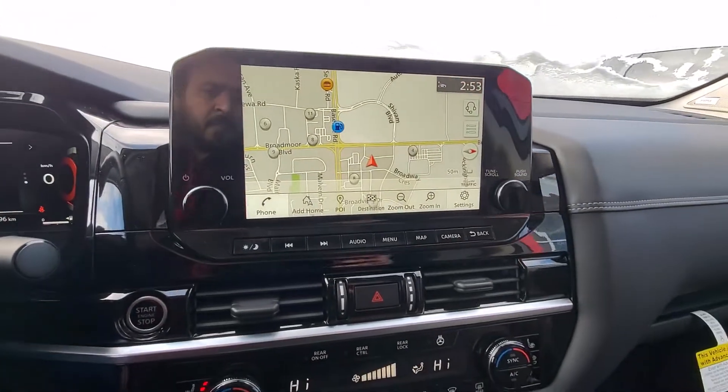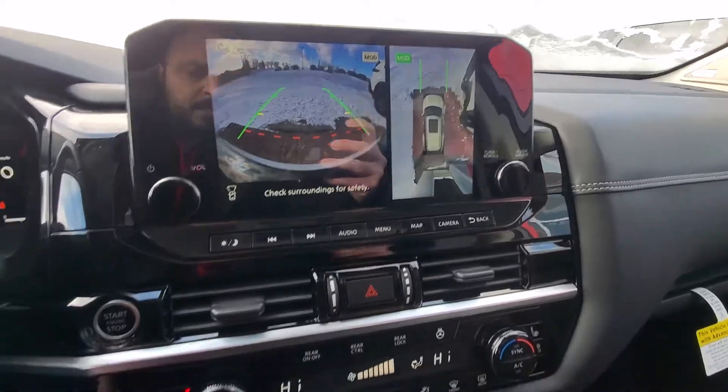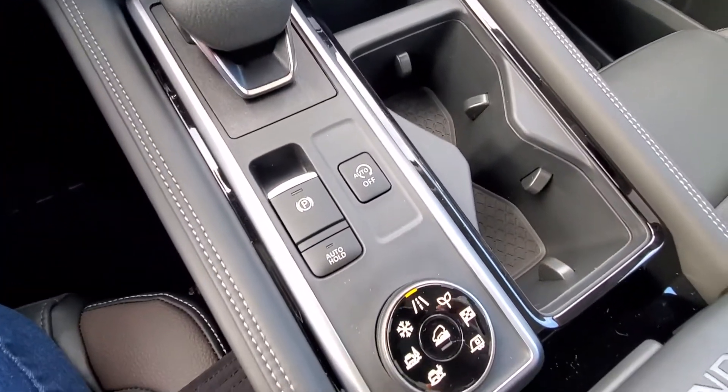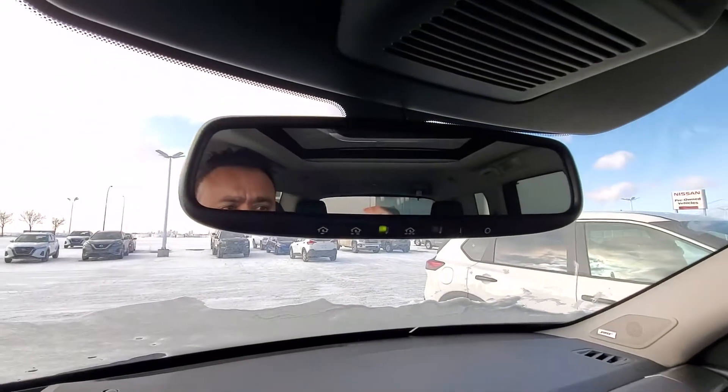Push-button start, GPS, 360 cameras, front seats are heated and cooled, heated steering wheel, auto shut-down at red light, auto hold, drive modes, and a garage door opener as well.